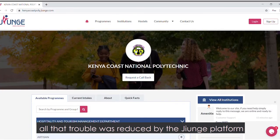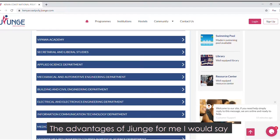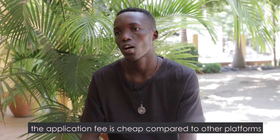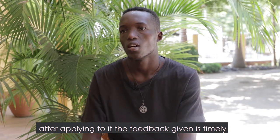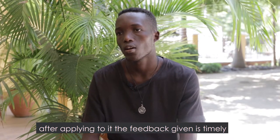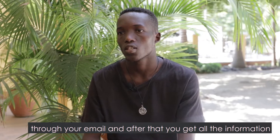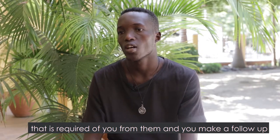The cost was reduced thanks to the Jiyunge platform. The advantages of Jiyunge are clear — after you apply, the results come on time, within about one week. You'll receive a notification to your email and you can log in to get the information. You can also make a follow-up call.